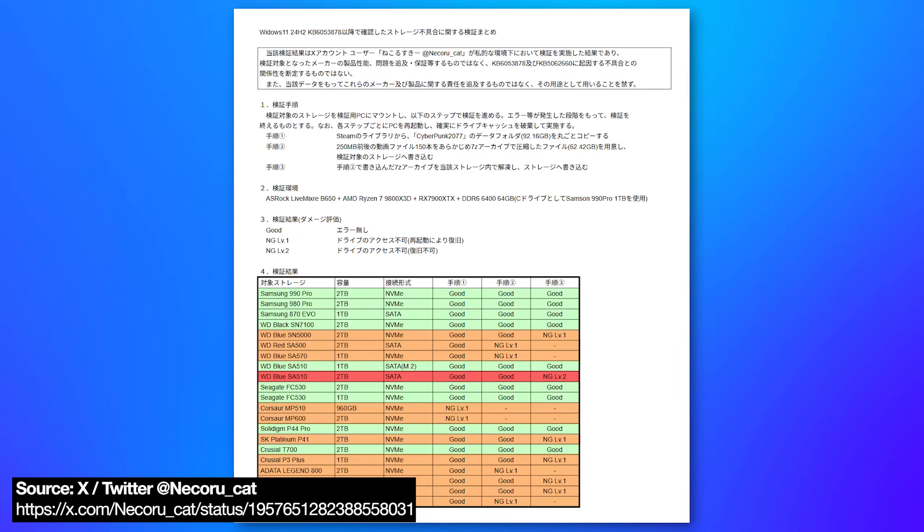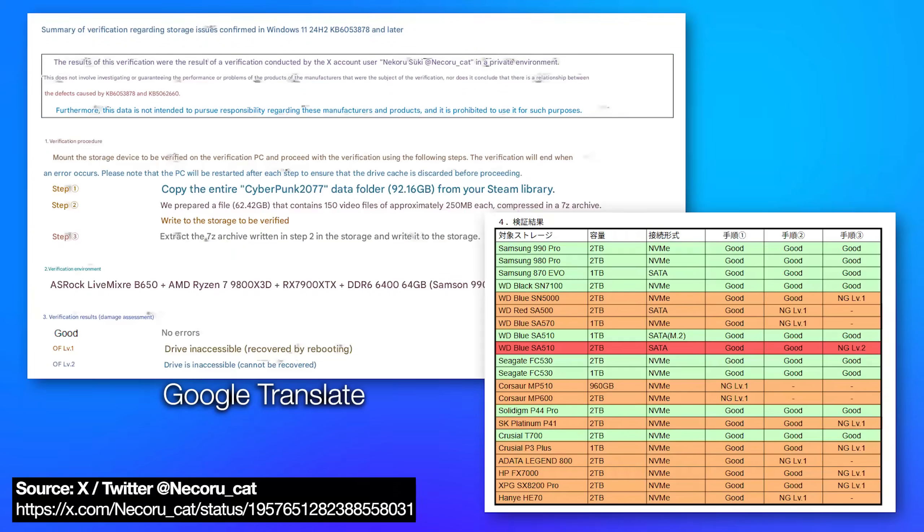Some people have done some testing, and it's kind of inconsistent which drives this occurs on, but it at least includes Samsung drives and Western Digital drives, which are probably some of the most popular ones. Probably the best testing that someone did was with a whole bunch of these drives where they copied a 92 gigabyte Cyberpunk game folder onto the drive — it's like 100 gigabytes around there — and then compressed that big folder on the same drive into a compressed archive, and also extracted that archive.